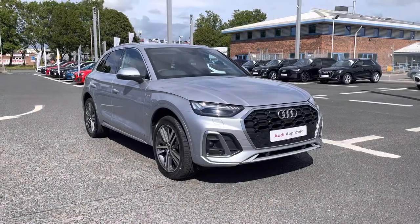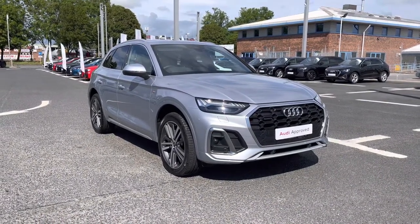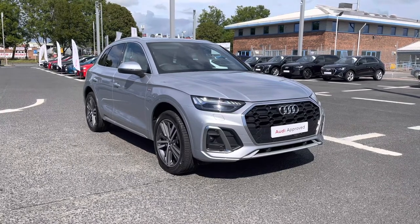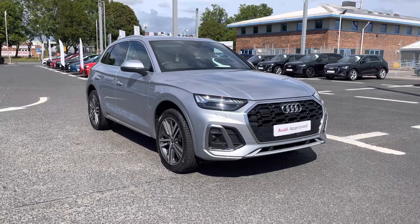That completes my walk-around of this Audi Approved Used Q5 S Line 40 TDI Quattro. For a personalized finance quote or to book a test drive, call us now on 01228 371516.